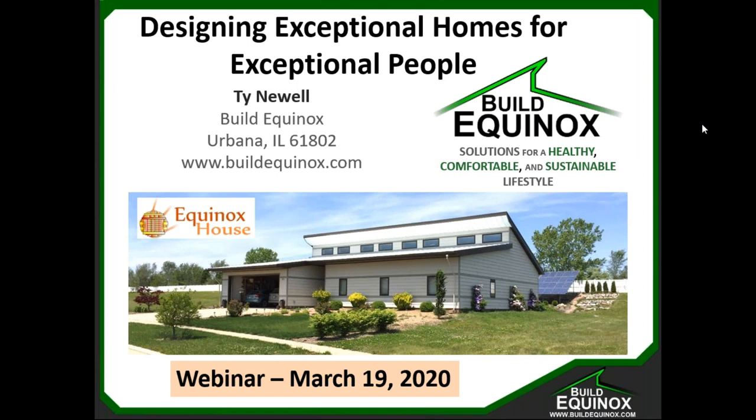Thank you for signing in and joining us today. This webinar is a discussion of exceptional homes for exceptional people. I hope that we pique your interest and discuss a few things that haven't been well understood or perhaps not known. For any questions beyond this, please get ahold of us and let us know — we'd enjoy having those conversations with you.